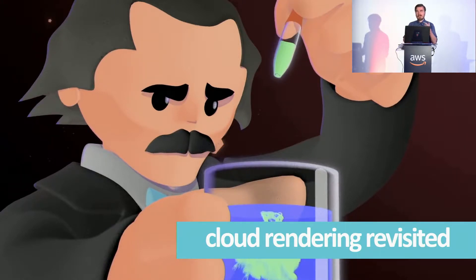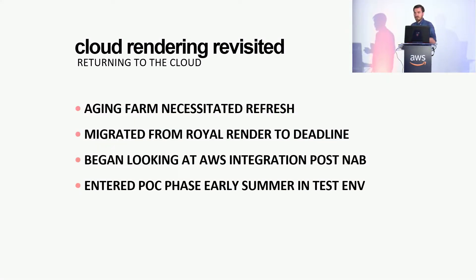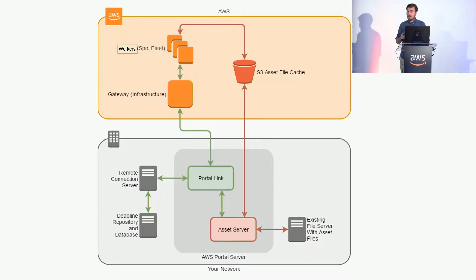As that started getting older, we started looking at the next generation and moving into more present day. The current staff wanted to move to Deadline — it seemed to be the common thing people were doing. We were looking at whether to buy another stack of on-prem nodes, and that led us to look at the AWS integration that came with Deadline kind of out of the box. I met with a couple of the guys from AWS at NAB this year, 2019, in April, and then we entered into the proof-of-concept phase this summer.